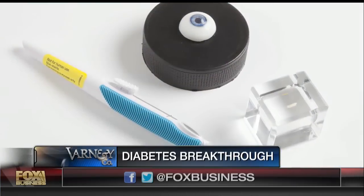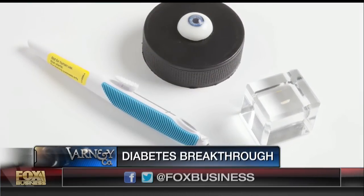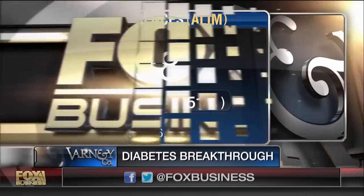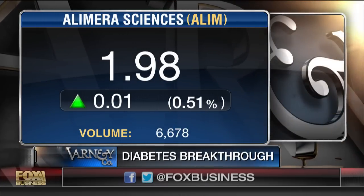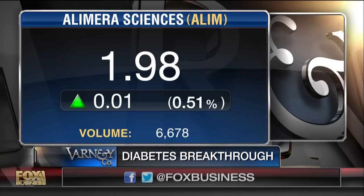Are you a publicly traded company? We are — we're on NASDAQ under the symbol ALIM, went public in April of 2010. You're at a buck ninety-eight at this moment and up a half percent today. Let's see what happens later.